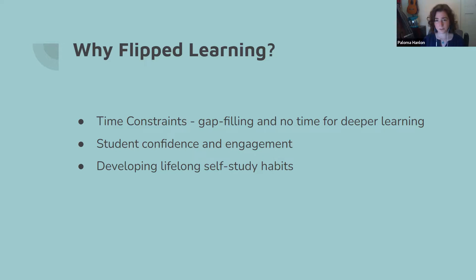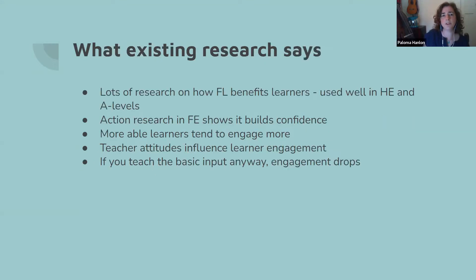Obviously students come with a lot of baggage to resits, and we were hoping that flipped learning would help with that as well. There was also a feeling in our teaching teams that we wanted to help our students develop lifelong learning habits — strong, independent self-study learning habits. So that was why we were interested in flipped learning.